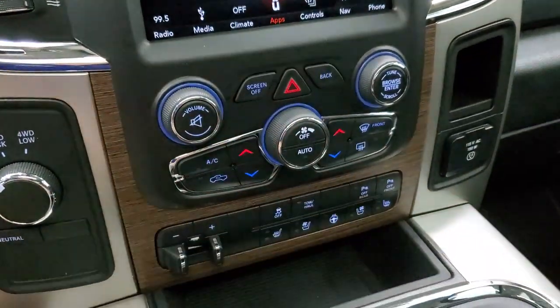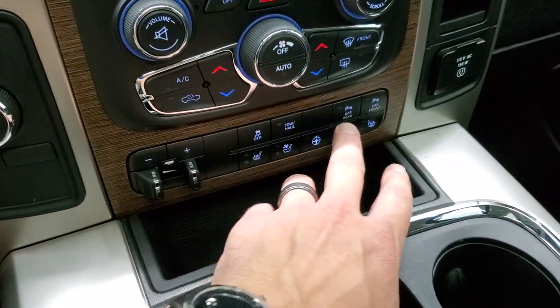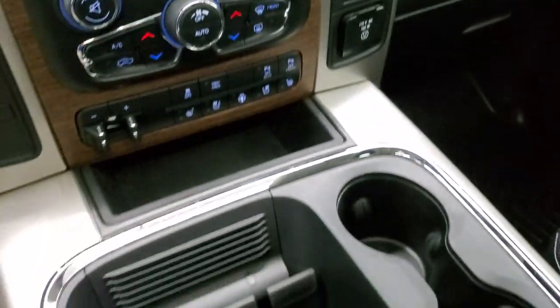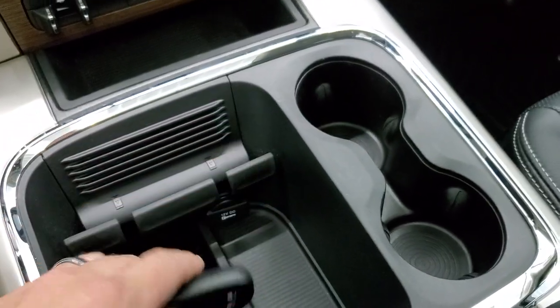More tactile climate controls down here, factory brake controller, heated and cooled seat buttons, stability control, tow haul mode, and those front and rear parking sensors you can turn off and on. There's a 115 volt, 150 watt plug-in, two cup holders, nice storage bay, a spot to put your cell phone, and keyless entry with the remote start.